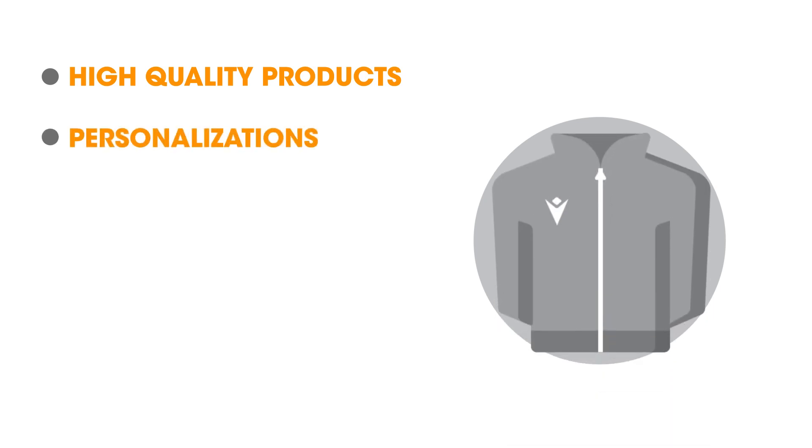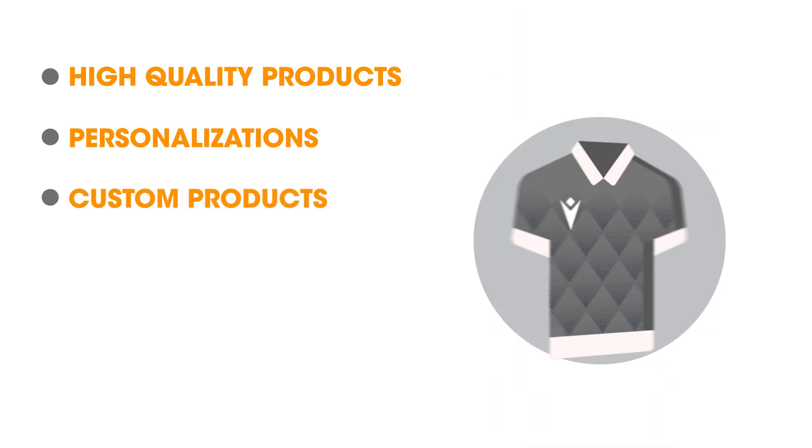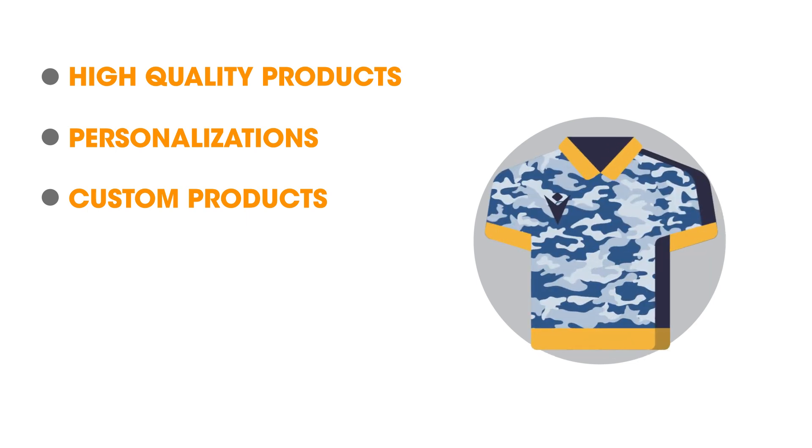The possibility to personalise the products you choose in many ways, for example, embroidery, heat print, and if you prefer to make yourself truly unique, the Macrom Sports Hub can develop custom products designed in collaboration with you and your club.